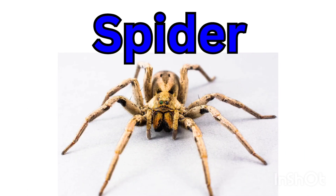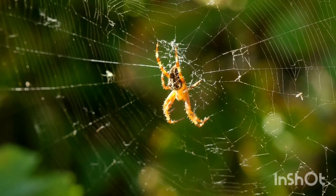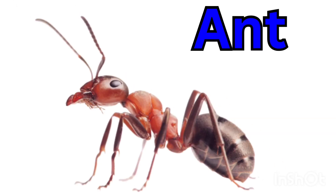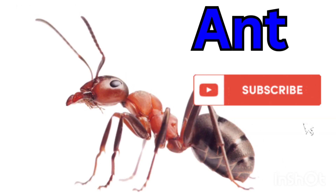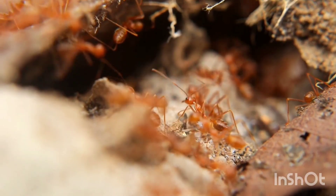Spider — a spider spins a web to catch insects. It has eight legs and two body parts. Ant — an ant is small but very strong. It works together with other ants.